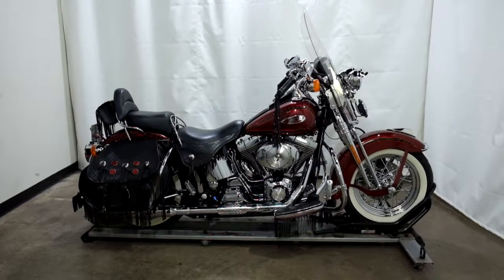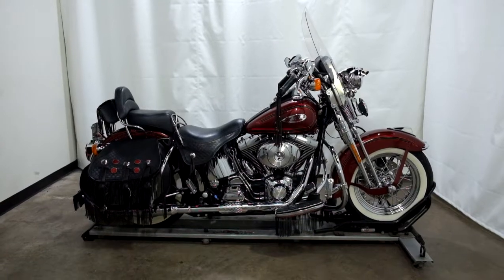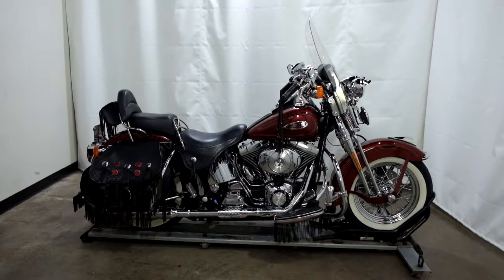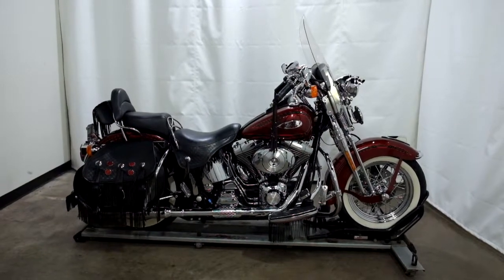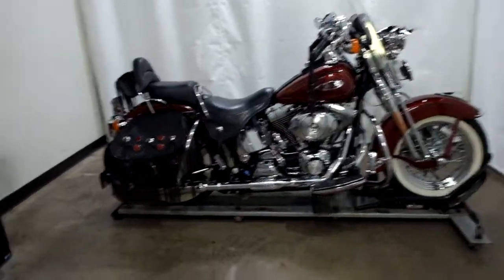Welcome to SimplyRideUSA.com. Today we have an outlet 2000 Harley-Davidson Heritage Springer. This Harley has 29,700 miles on it and will be sold as is. Let's take our walk around it, we'll show it to you and we'll fire it up for you today.